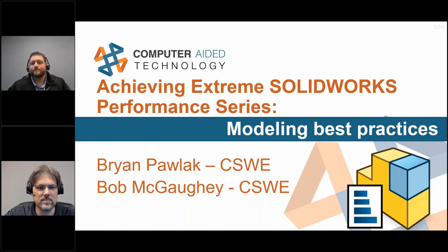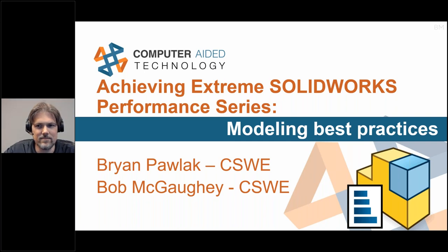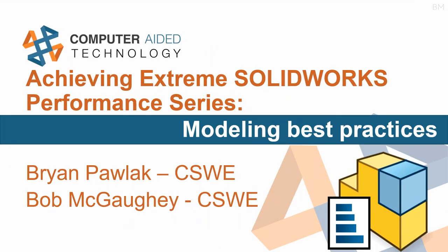Good afternoon. I'm going to go ahead and shut off my web camera because nobody really wants to see my face during this presentation, so we can just listen to the dulcet tones of Brian and Bob. My name is Bob McGoi, one of the senior application engineers here with Computer-Aided Technology. I've been with the company almost 20 years.